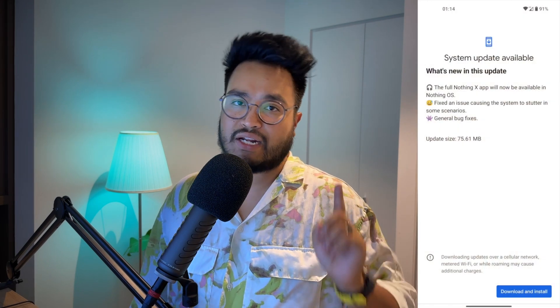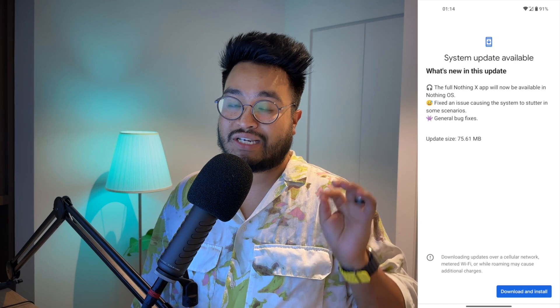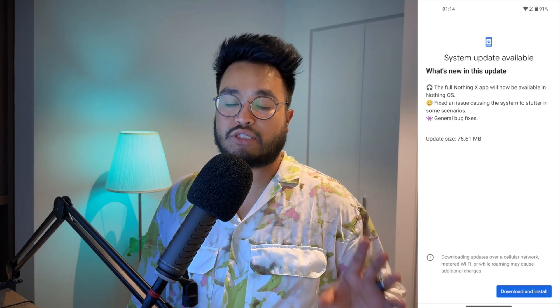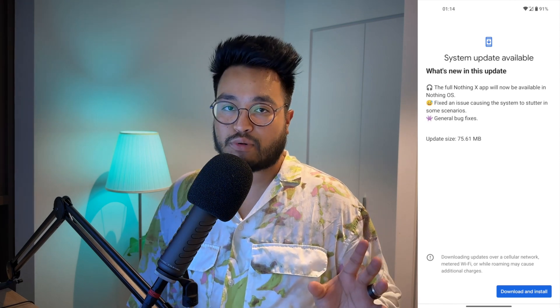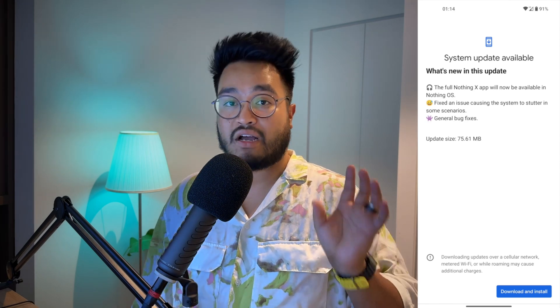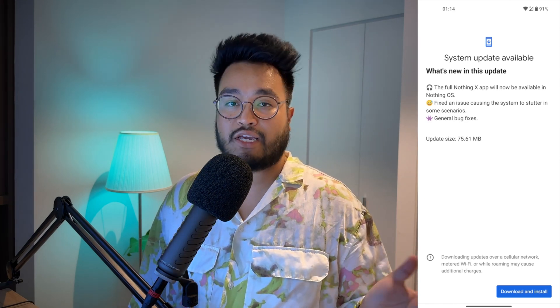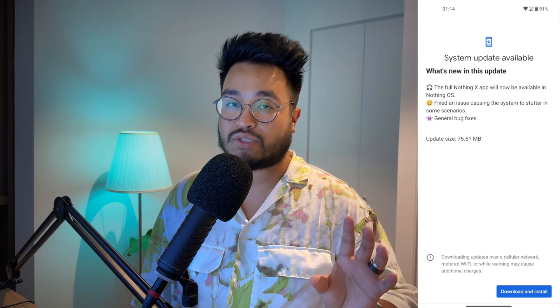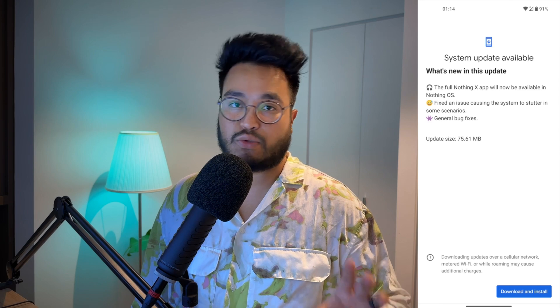Let's talk about what this 1.1.8 update brings. There are three things mentioned in the changelog. The first is the addition of the NothingX app, which is a UI that basically gives you control over your Nothing earbuds or your Nothing earstick. I don't have those products, so I won't go into detail on that app. But previously it was all underneath the hood — now you have an app to actually interact with your earbuds or the earstick.